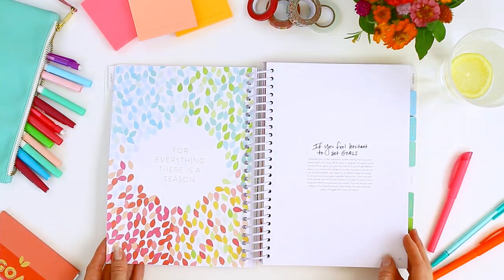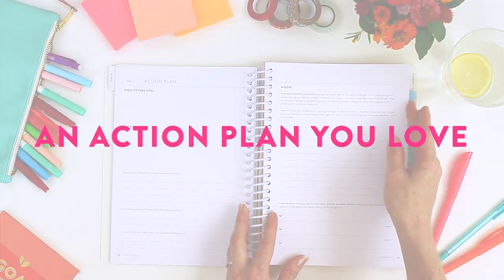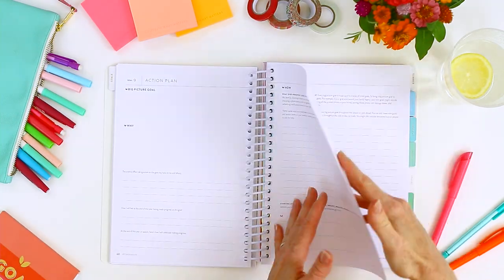Next, we'll dig into what's working, what's not working, and make an action plan you love — one you can't wait to get started on.